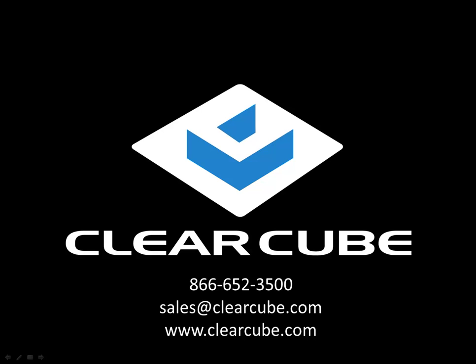ClearCube Technology: moving desktops to the data center for over 17 years. 866-652-3500 or sales@ClearCube.com.